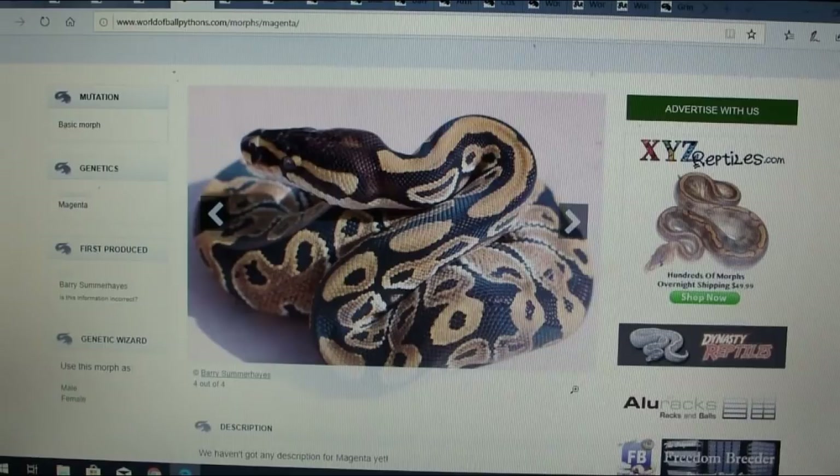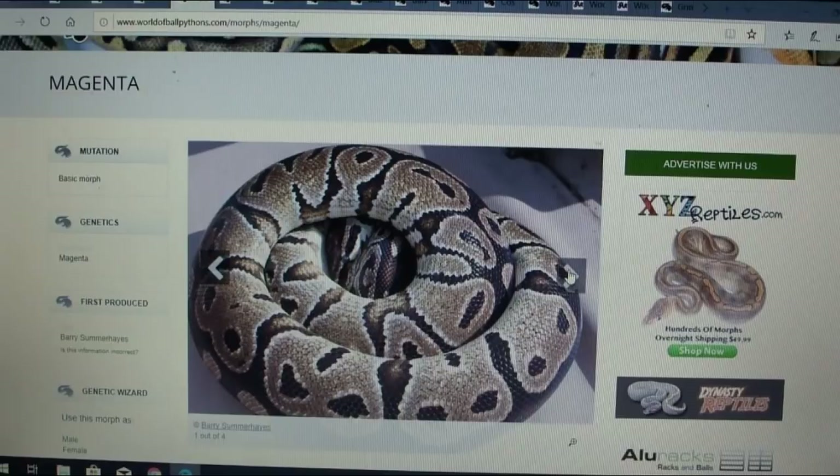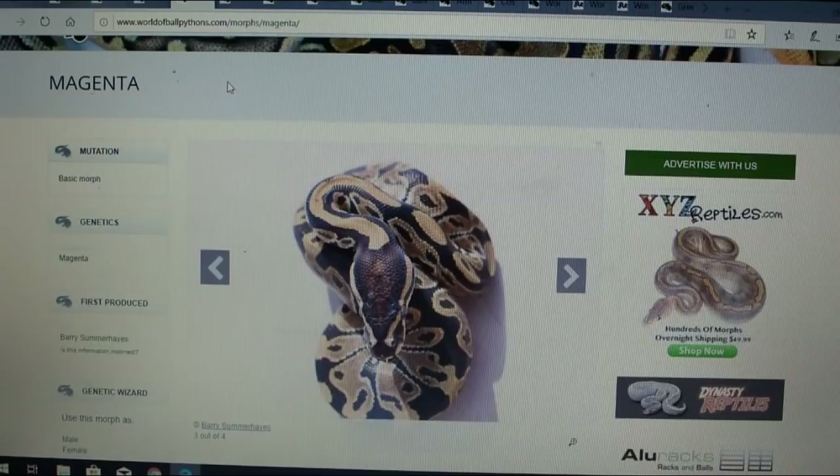Here's another one called the magenta — this one actually has four pictures. The magenta is not on MorphMarket, so we really don't know much about it. It was first produced by Barry Summerhaze, which is pretty interesting. We don't really know anything about it either — it's just a sneak peek of the new stuff coming out.